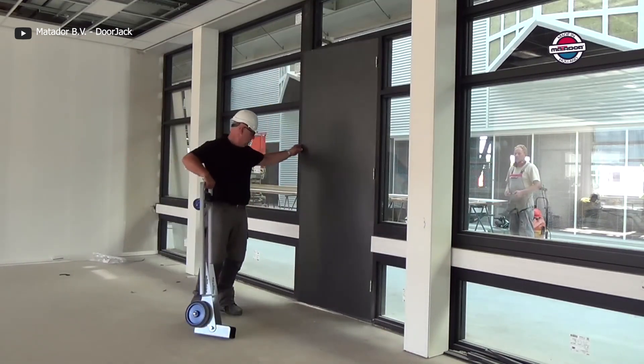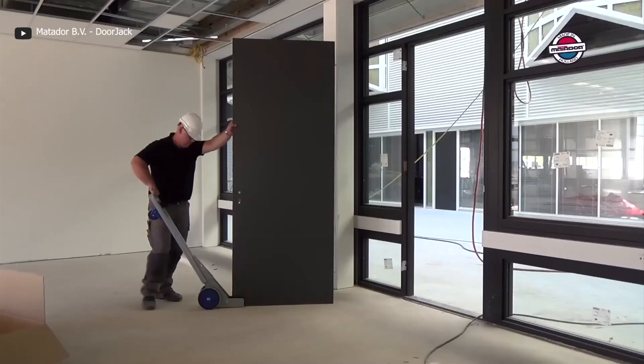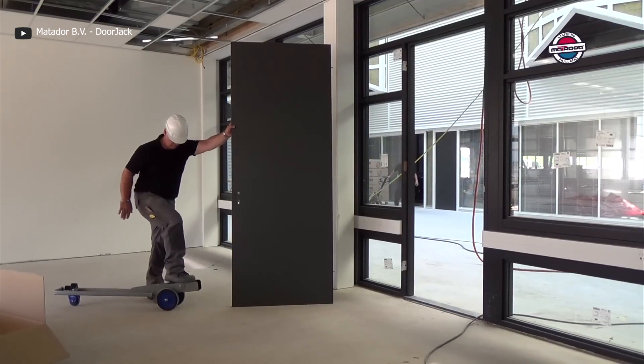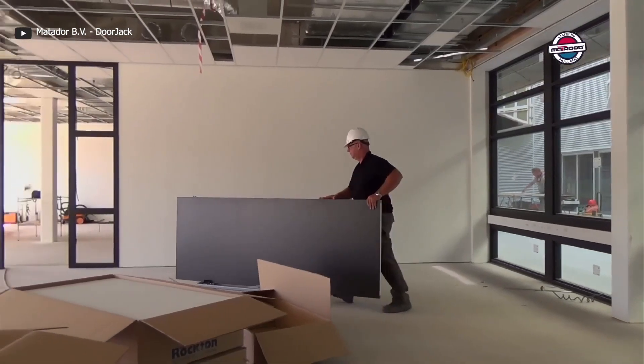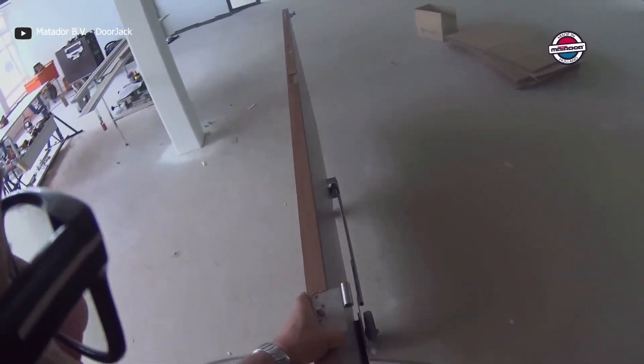But wait — there's more. The Matador Doorjack isn't limited to doors alone. It's designed to transport various sheet materials, saving you valuable time, money, and manpower. Whether you are a professional contractor or a passionate DIY enthusiast, the Matador Doorjack is a must-have tool that will revolutionize your work. It's the ultimate solution for seamless and efficient transportation of sheet materials, making your tasks easier and more convenient.